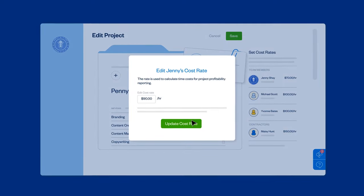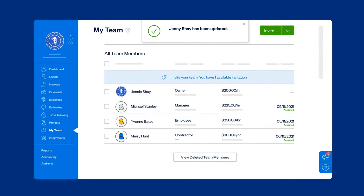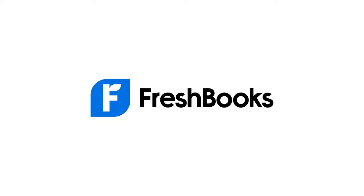Plus, set billable and cost rates for your team on projects so that you put the right people on the right jobs to stay profitable, making it easy to keep your bottom line top of mind. FreshBooks — accounting software built for owners.